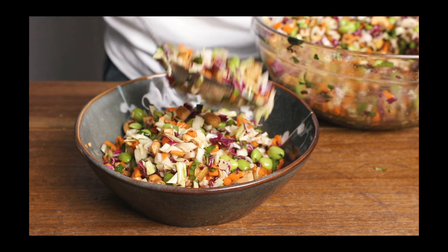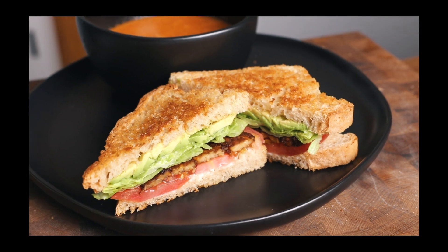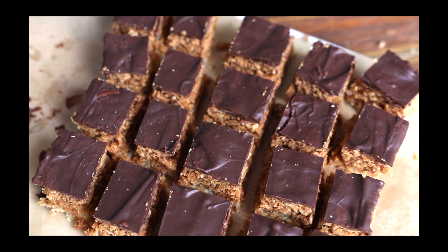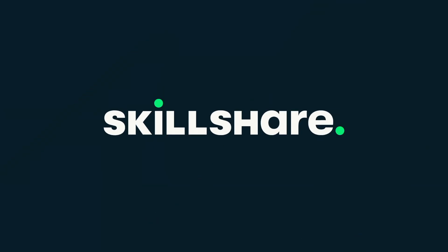Hello friends, we are back with a short and sweet what I eat in a day featuring some more easy high protein meal ideas. If you missed my previous high protein full day of eating, I will link it down below for you to check out. Big thank you to Skillshare for sponsoring today's video — more info on that later.